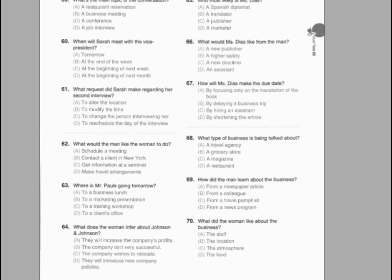Number 62. What problem is the man faced with? Number 63. When did the woman receive her parking permit? Number 64. What does the woman suggest the man do?